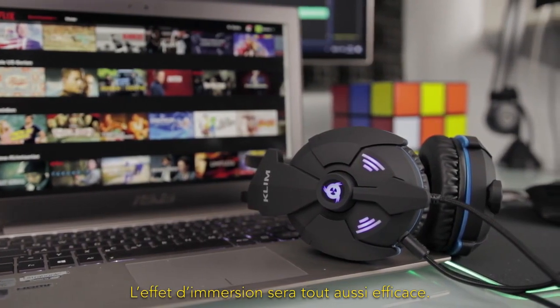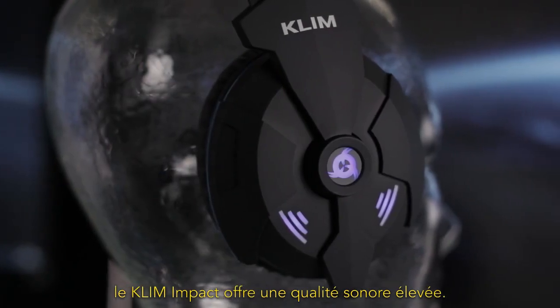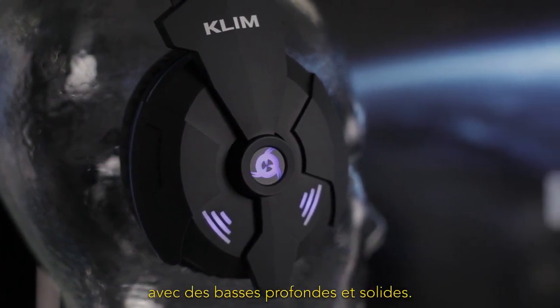The immersion feeling will be just as powerful. Indeed, the Klim Impact offers a truly high sound quality. Our engineers studied this product in order to produce crystal clear sound with deep and strong bass.